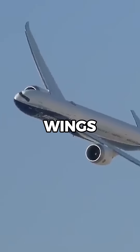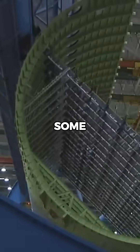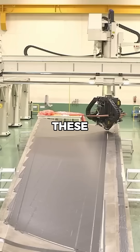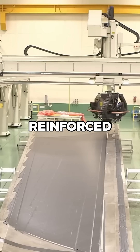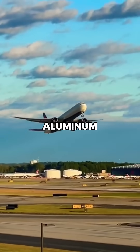What makes the Boeing 777X wings so advanced? Let me explain. The Boeing 777X has some of the most advanced wings ever designed for a commercial aircraft. These wings are made from carbon fiber reinforced polymer, making them lighter and stronger than traditional aluminum wings.